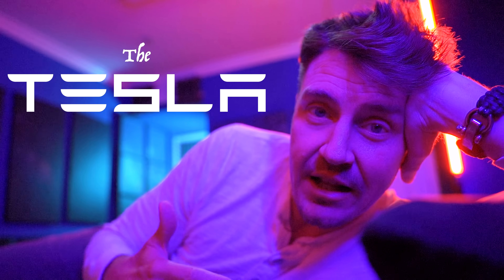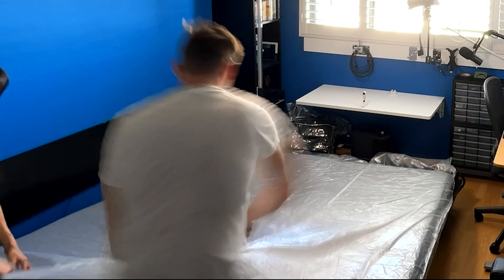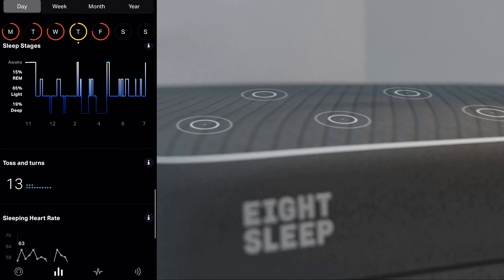This is a tech review, a biohack review, for anybody that's interested in better sleep, not just more sleep. I am laying on what is essentially the Tesla of beds. This is the Pod Pro from Eight Sleep, and it includes a mattress and a topper that has all the sensors — it measures your heart rate and your breathing, whether you're in REM sleep or you're tossing and turning.